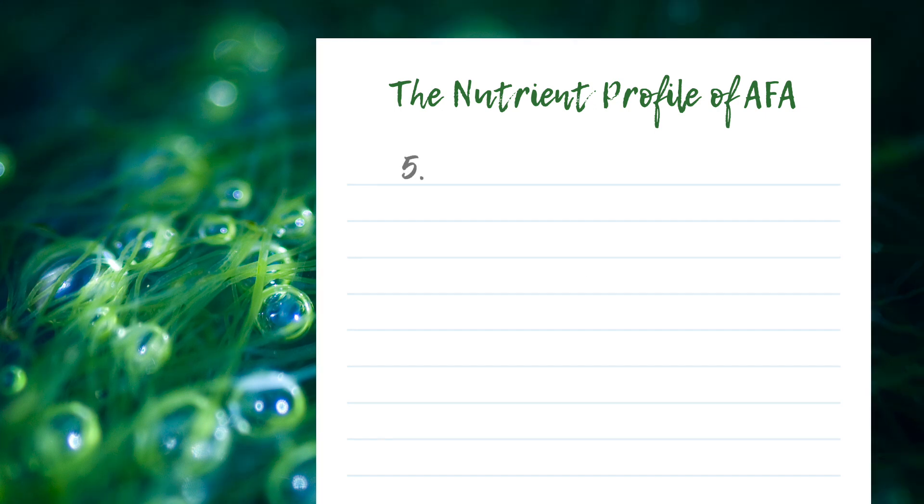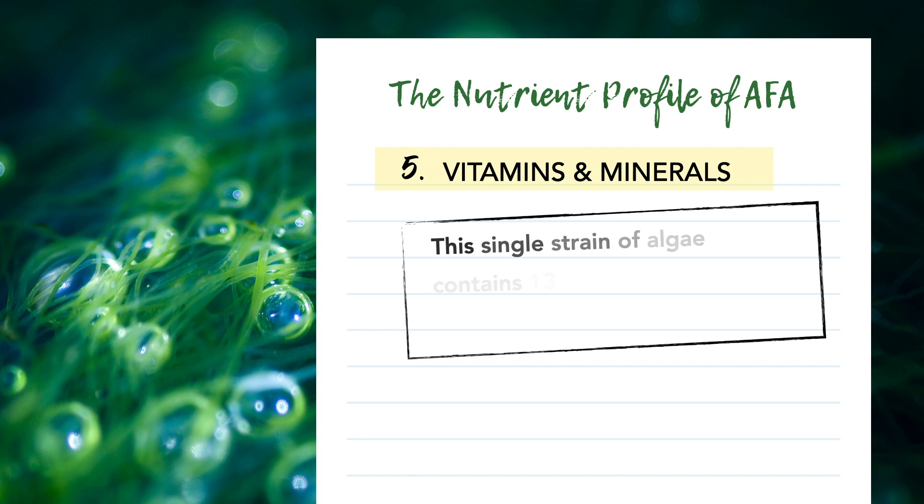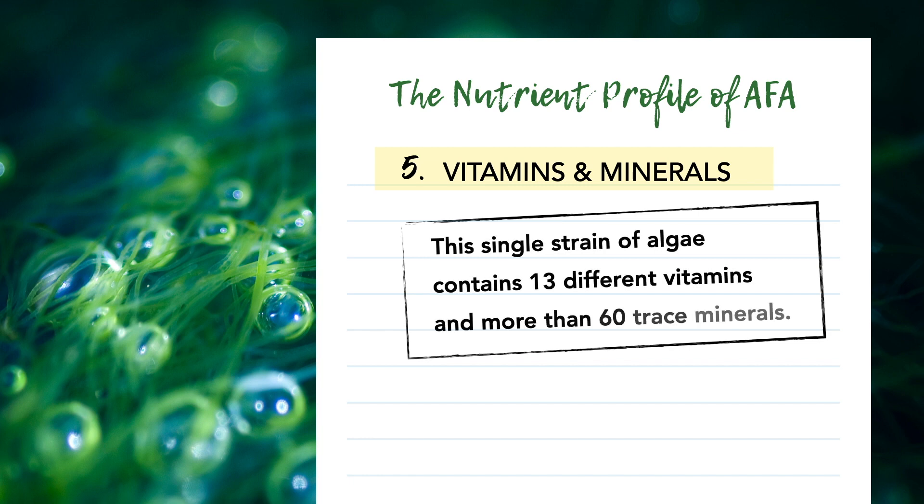There are also quite a few vitamins and minerals in AFA. This single strain of algae contains 13 different vitamins, including vitamins A, C, E, and K, and many of the B-complex vitamins. On top of that, AFA also has more than 60 trace minerals, with some of the most important ones being potassium, zinc, iron, manganese, and calcium. Incredible trace minerals.